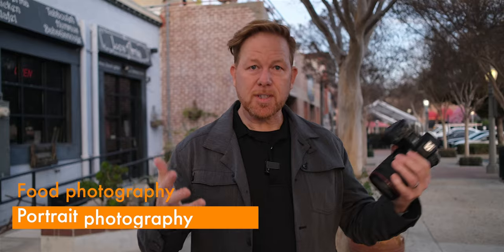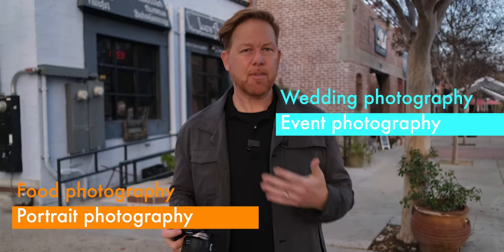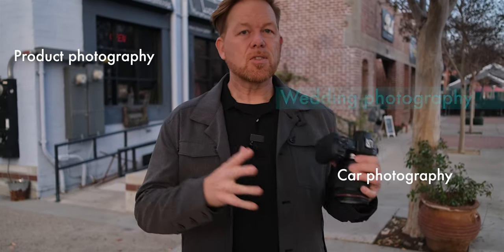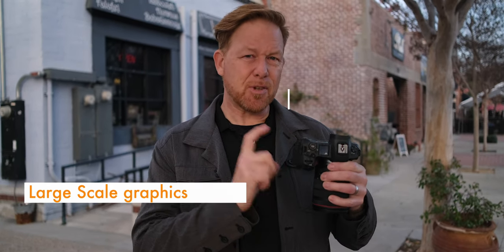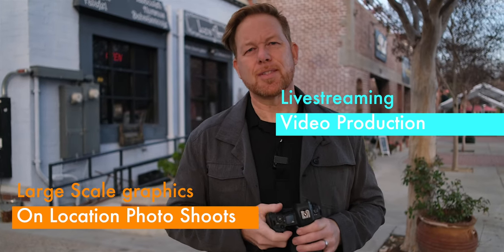In the school district work, I've used the Canon EOS R for food photography, portraits, weddings, event photography, and one of my favorite genres — product photography. We're also going to talk about large-scale graphics, on-location portrait shoots, and live stream and TV broadcasting. We're going to break down each of those separately.